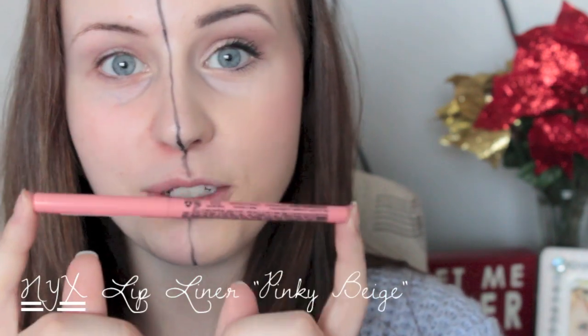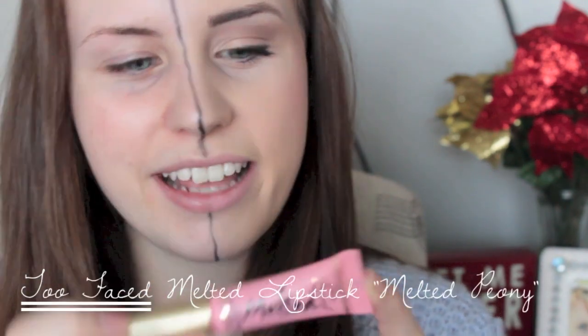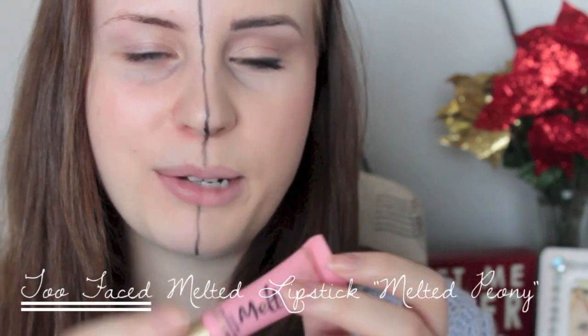Finally moving on to lips. I'm first taking this NYX lip liner in the color Pinky Beige, which I've been using a lot lately. Then I'm taking one of the Too Faced Melted lipsticks in the color Melted Peony.